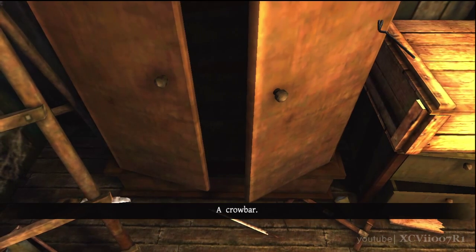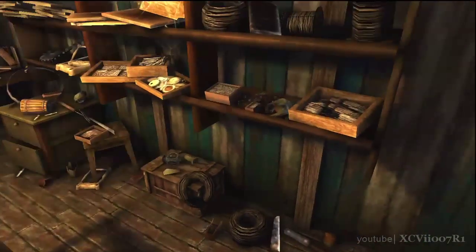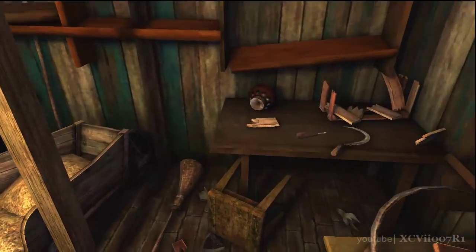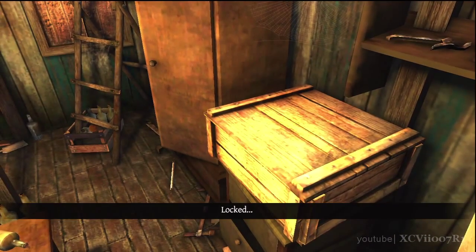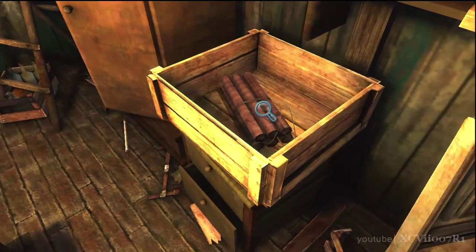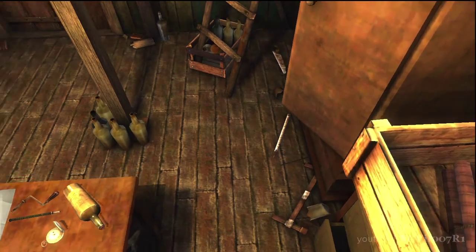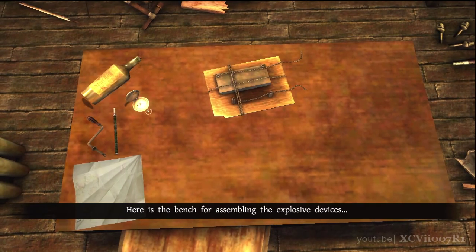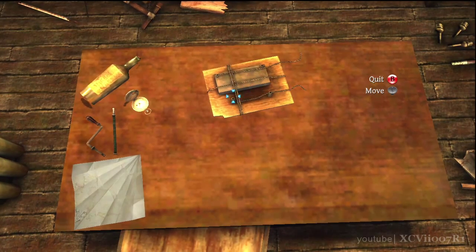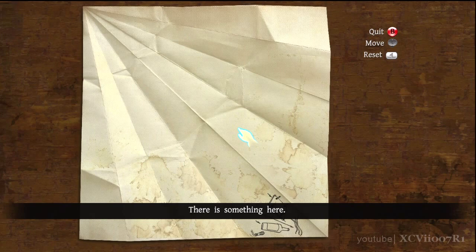A crowbar. Locked. Sticks of dynamite. Here's the bench for assembling the explosive devices. There's something here.